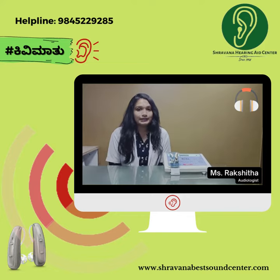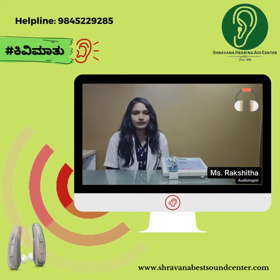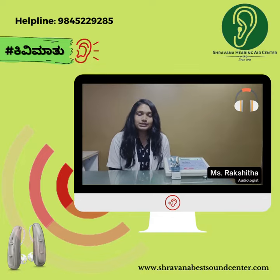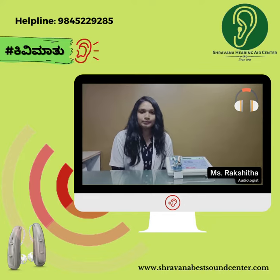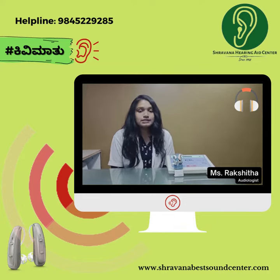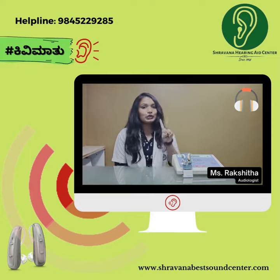Pure-tone audiometry is the subjective and behavioral measurement of hearing loss, as it relies upon the patient's responses to pure-tone stimuli. Therefore, PTA can be done for adults and children above 6 years of age.